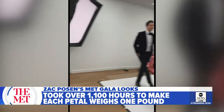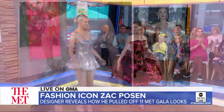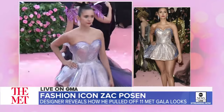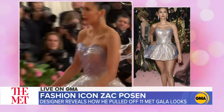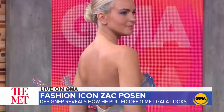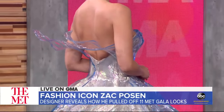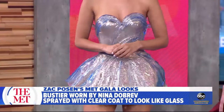And then the second dress, worn by Nina Dobrev. It's like a little Tinkerbell. I draped fabric, and then we translated that, and it was printed in Germany — crystal clear, like rock crystal. Could I knock on those? Are they plastic? They are — they're polymer. They are so incredible.